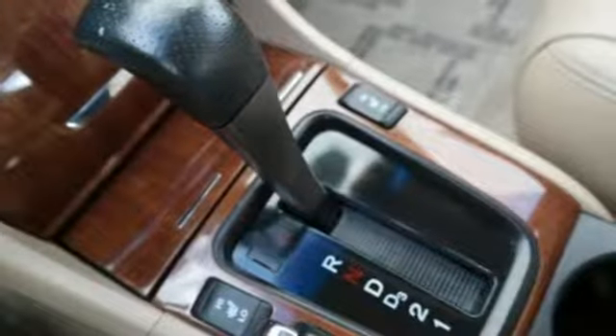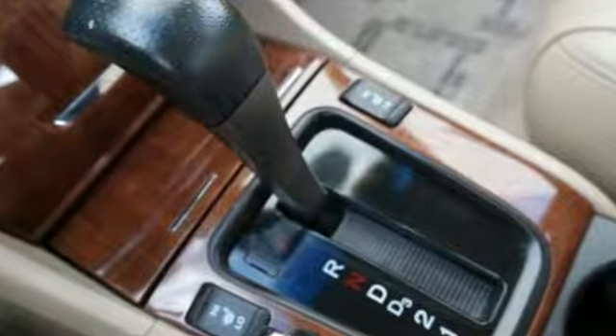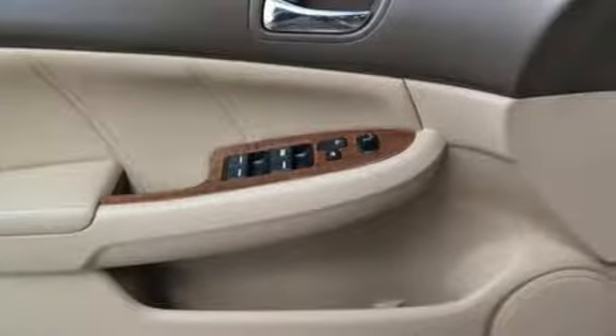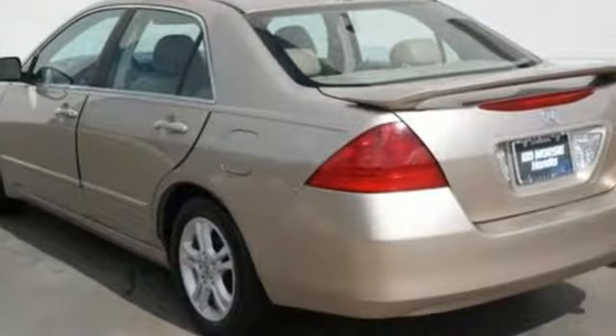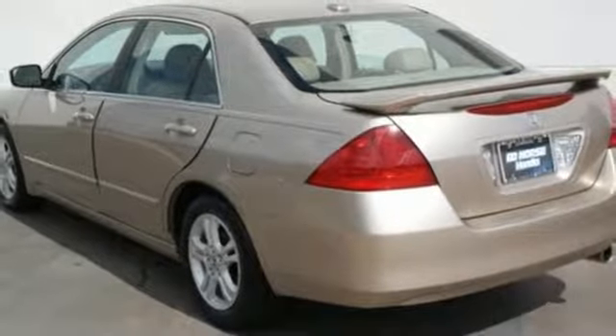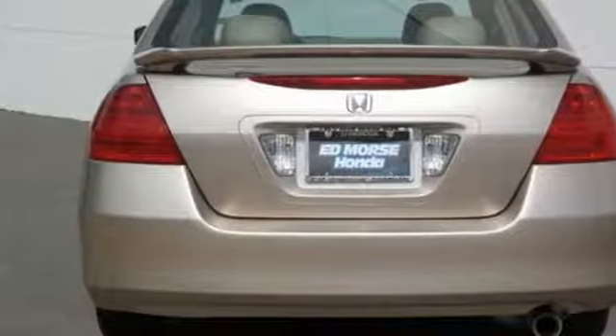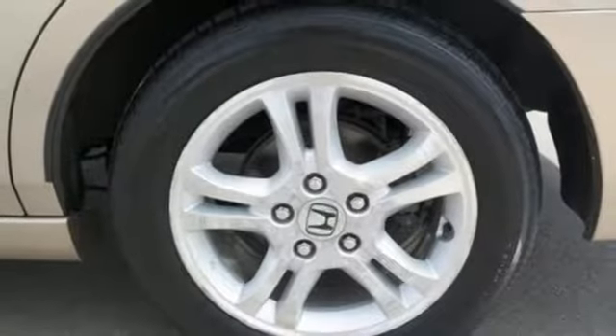Plus, it offers an exciting list of features: AM-FM satellite radio, power heated mirrors, front heated leather bucket seats, power windows, dual zone climate control, automatic transmission, power tilting sunroof, gas pressurized shocks, and an i4 engine.